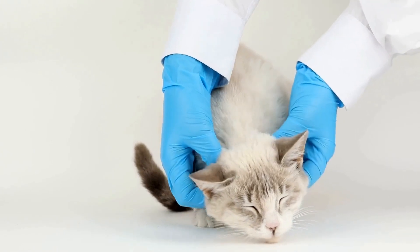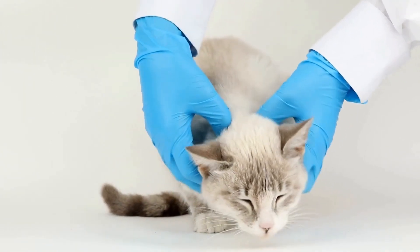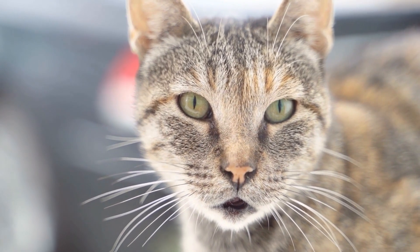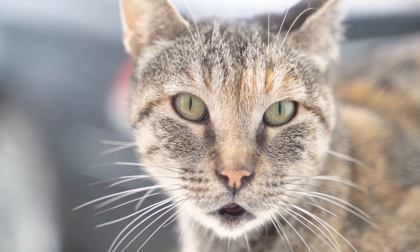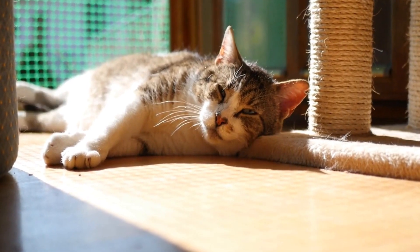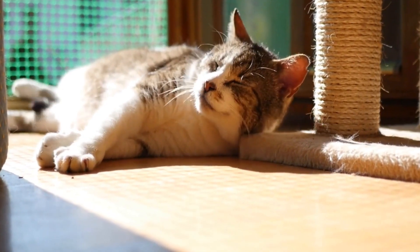It is also worth noting that cats are creatures of habit. Once they discover the joy of exploring a cardboard box maze, they are likely to revisit it time and time again. This repetitive behavior can be attributed to their innate need for routine and familiarity.